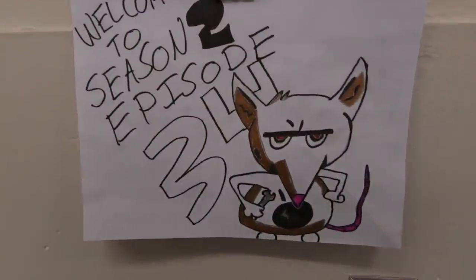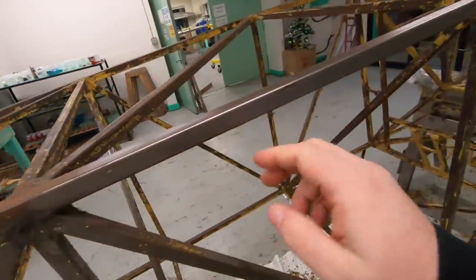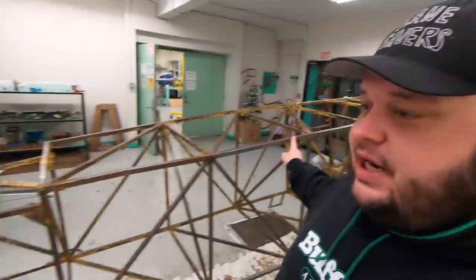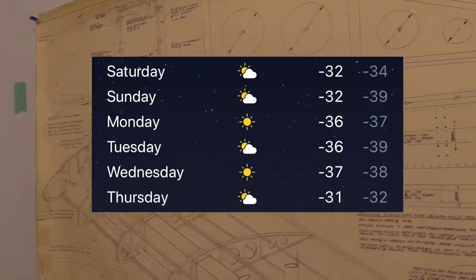Welcome to Season 2, Episode 34 of Plane Savers. Welcome everybody back inside — nice and warm. The Fokker frame is coming along pretty good; the paint's dripping. Chucky's going to hit it right now. The problem is, folks, the cold weather has really put a hamper on everything. We're not used to this much cold weather this early in the year — normally February weather — but it's been minus 35 to minus 37 all week and it doesn't show any signs of letting up.